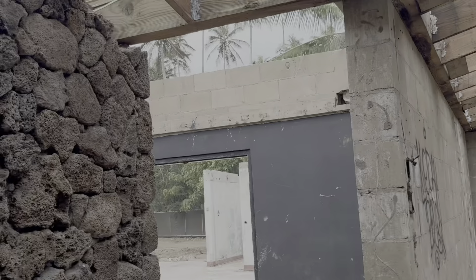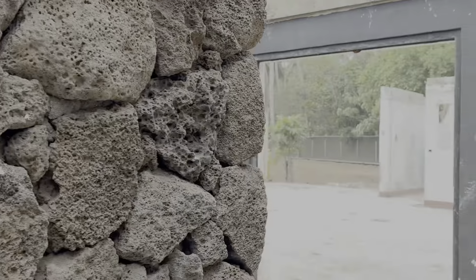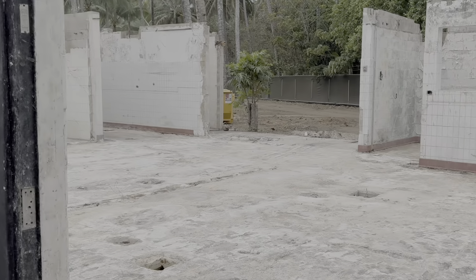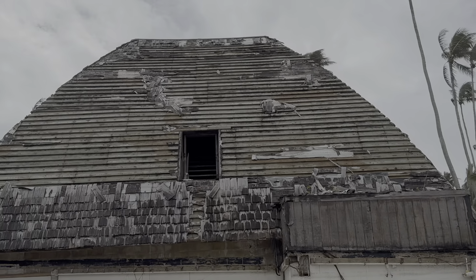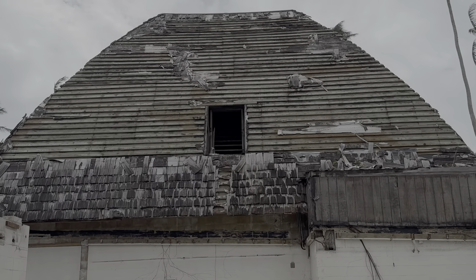They've removed a lot of this — a lot of the roof. They're going to fix more roof too. They have done a lot of work back here. There's the roof of the Queen's Audience Hall right there.